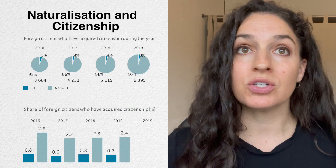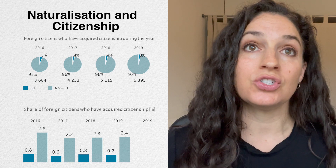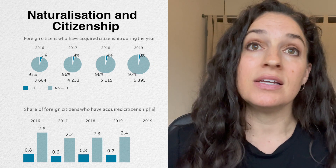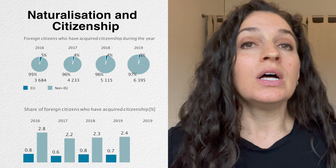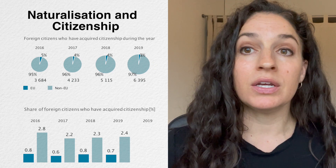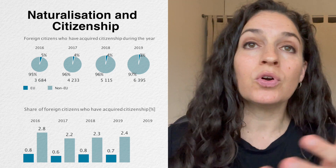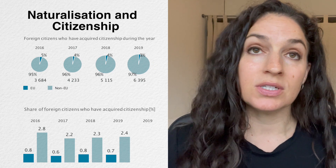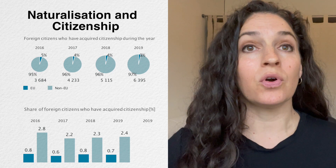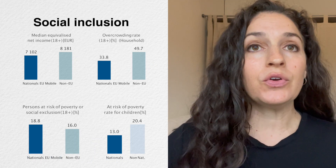Looking at naturalization — when foreign citizens gain citizenship of the country they are in — we can see that in Poland, as in many other countries, naturalization is mainly of non-EU nationals. This is because EU nationals already have more or less the same rights as Polish citizens, so there is generally less benefit to gaining citizenship for a European national compared to a non-European national.